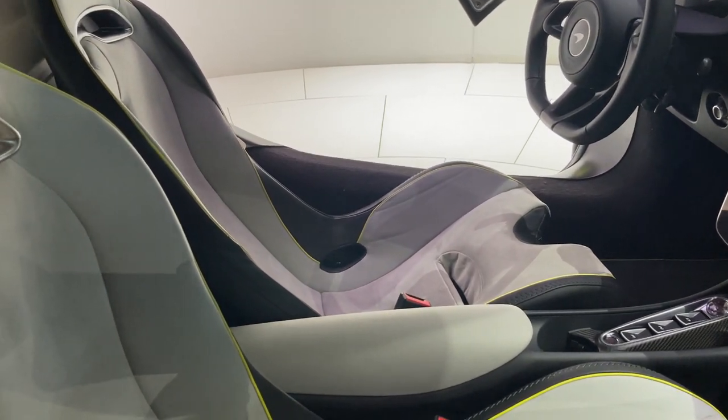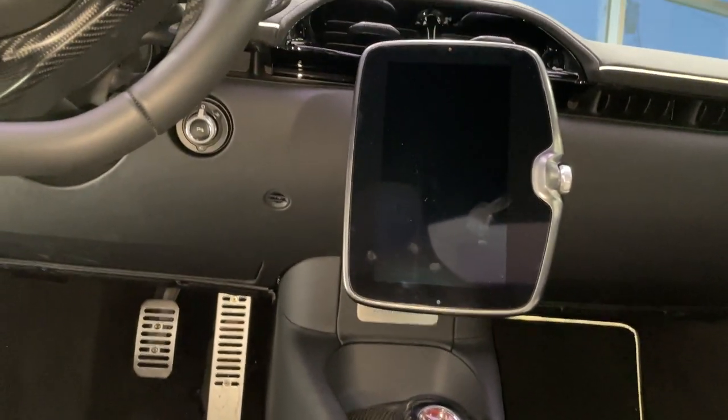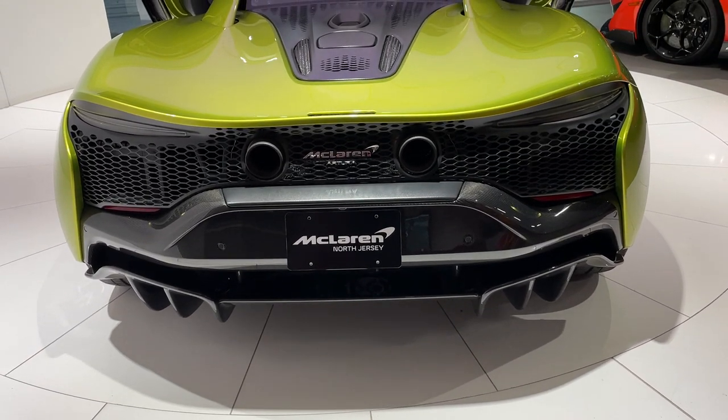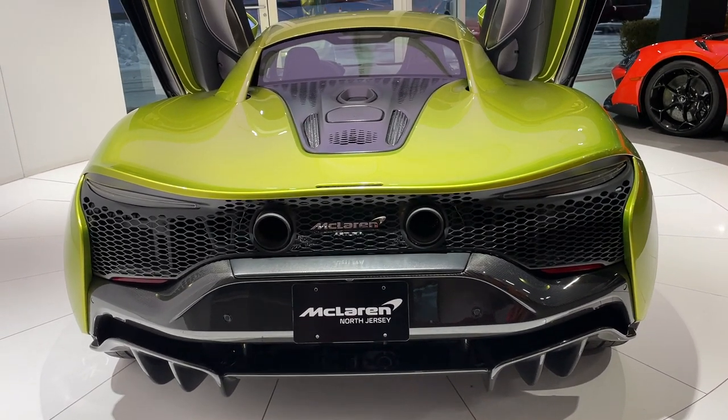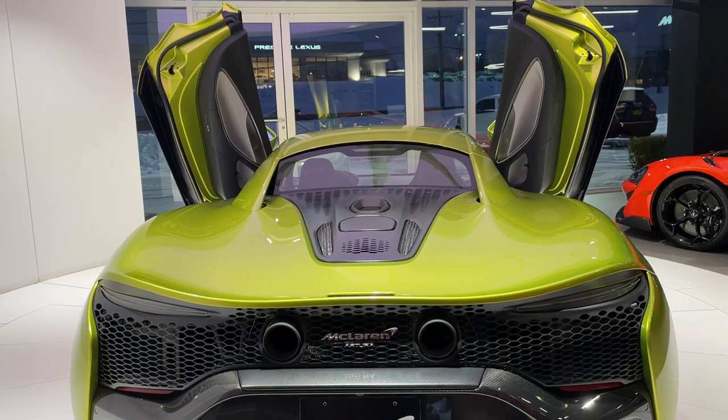So how much is the new McLaren Artura? Base price will be around $220,000, with many options and carbon fiber add-ons if the buyer so chooses. The ordering books have opened as of February 17th, with production starting in June and deliveries for August of this year.